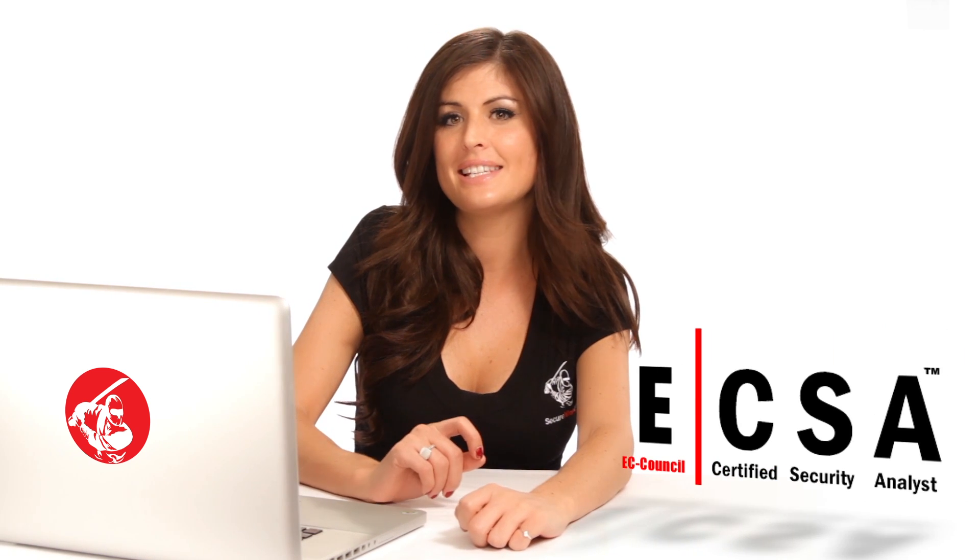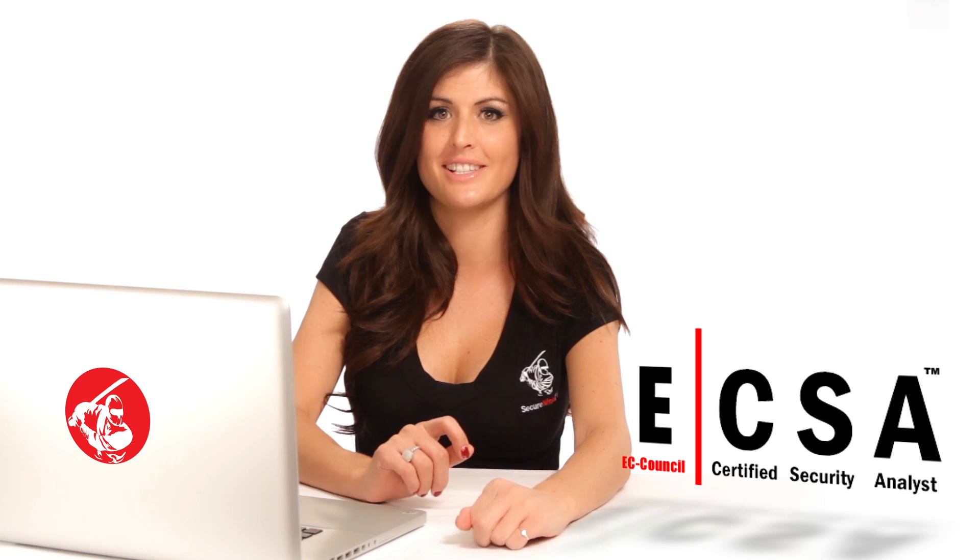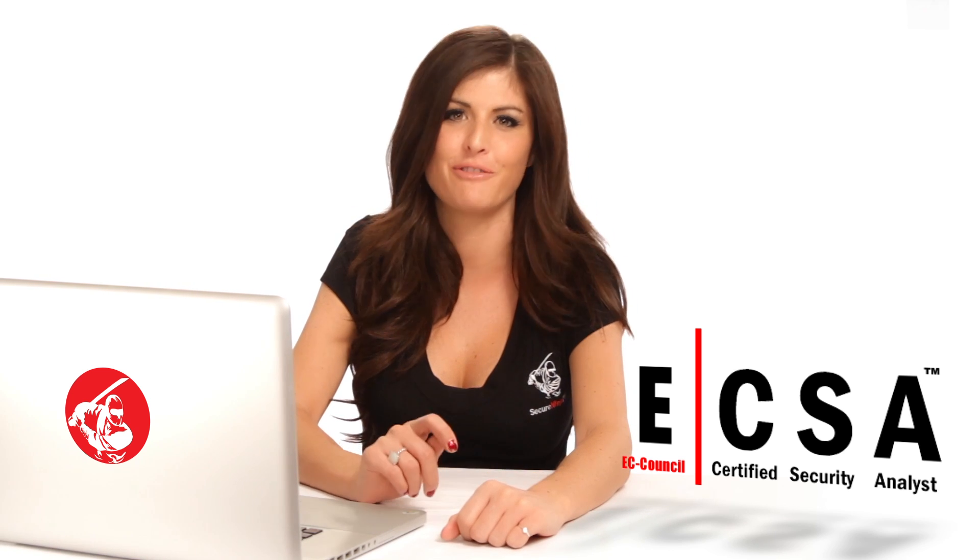If you're the type of person that likes to sink your teeth into the why of a security incident, then SecureNinja's EC Council Certified Security Analyst, or ECSA Training and Boot Camp, is definitely for you.